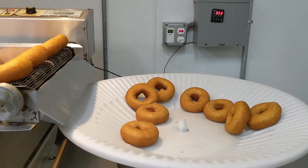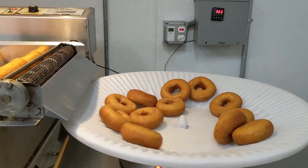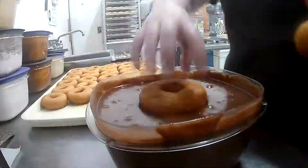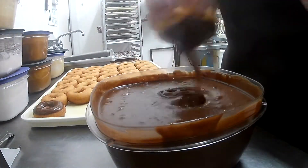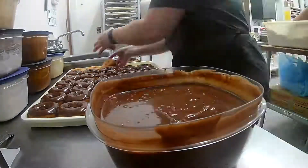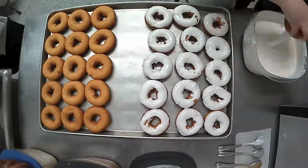From there, the bakery assistant moves the donuts to bakery trays to cool. After cooling, the donuts are iced. At Heidi's, each donut is iced by hand. The flavors include chocolate, maple, caramel, chocolate swirl, and sprinkles.